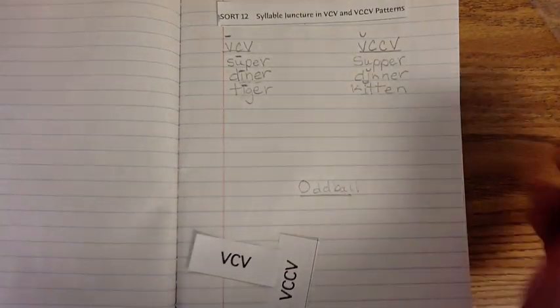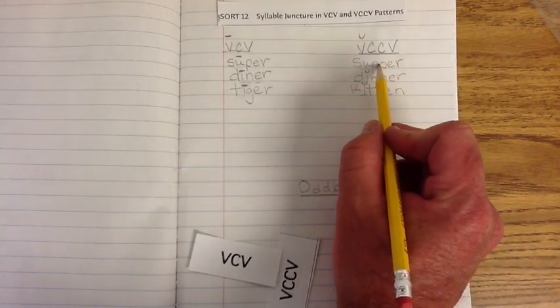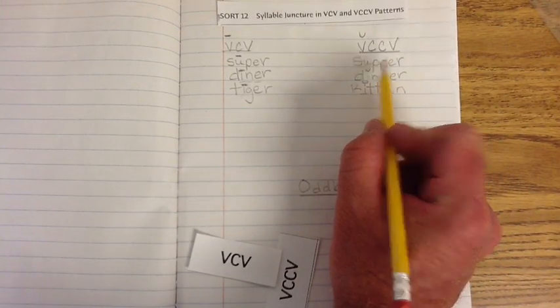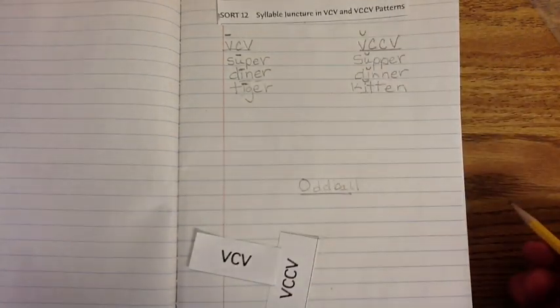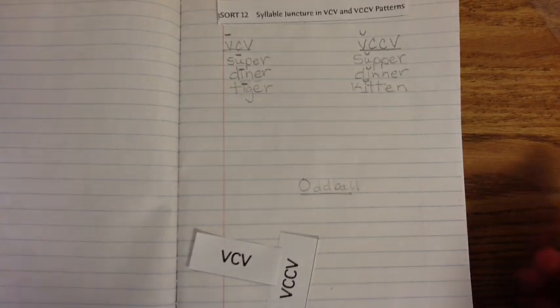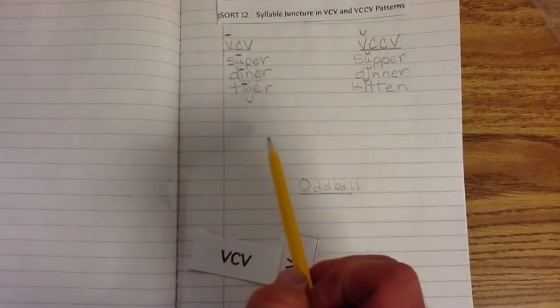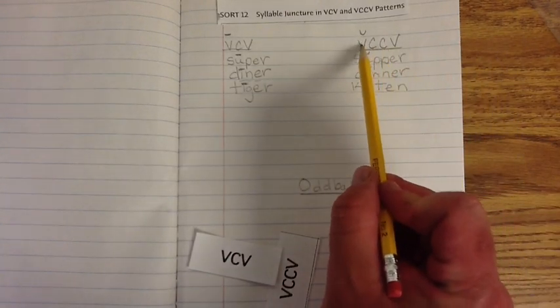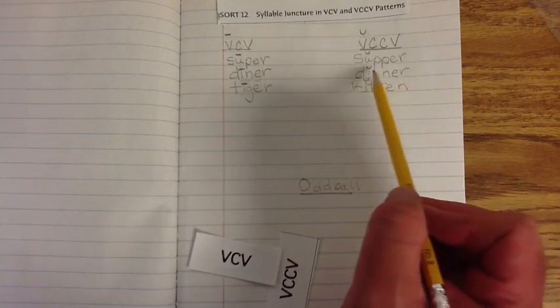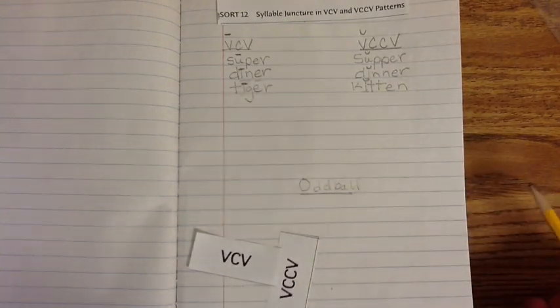Let's check the one at the top: 'Supper' — 'uh' like umbrella. That's definitely short. So what do we know? When it's Vowel, Consonant, Vowel, the first vowel sound is long. And when it's Vowel, Consonant, Consonant, Vowel, the first vowel sound is short.